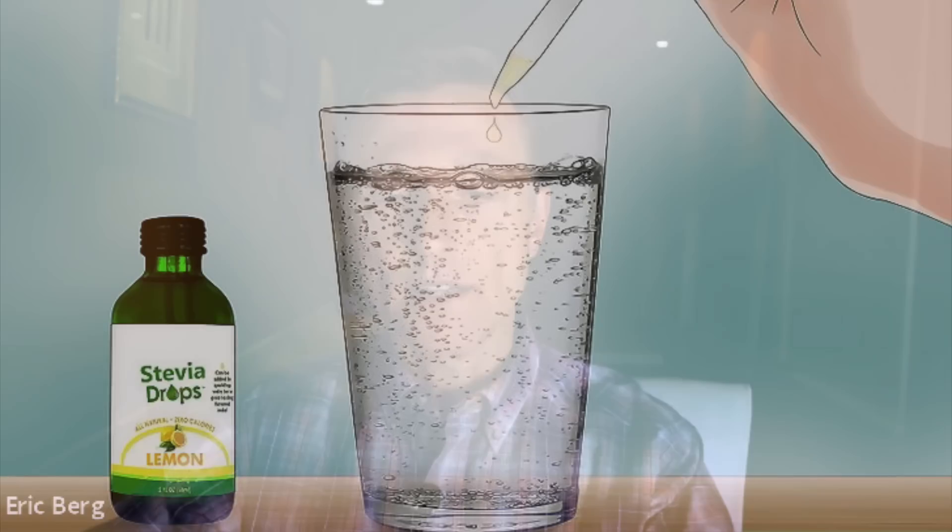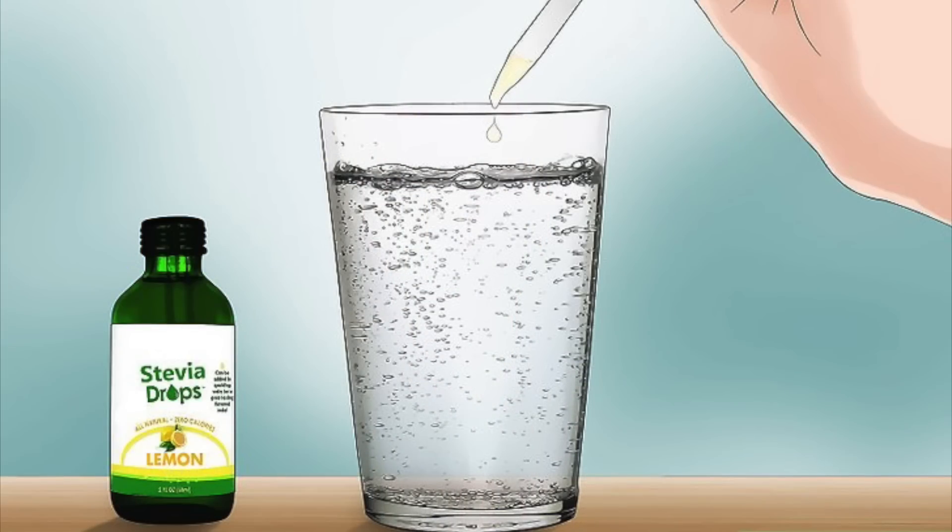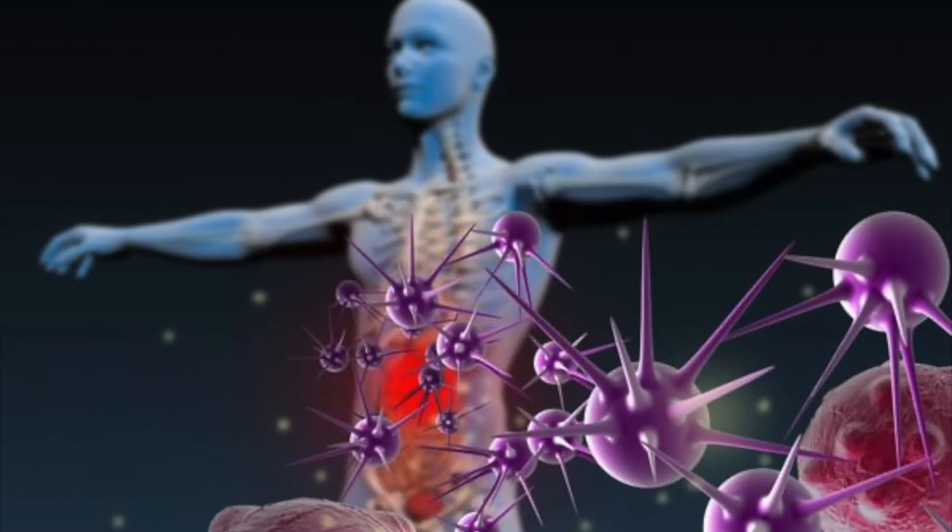Now, this was not a human study yet, but this is very promising — so it wouldn't hurt to try it if you have Lyme's. The problem is when you take an antibiotic, antibiotics actually increase biofilms and lower your immune system. There are many things you can take to help combat Lyme as far as natural remedies, and I've done videos on that. But let's add stevia to the list.